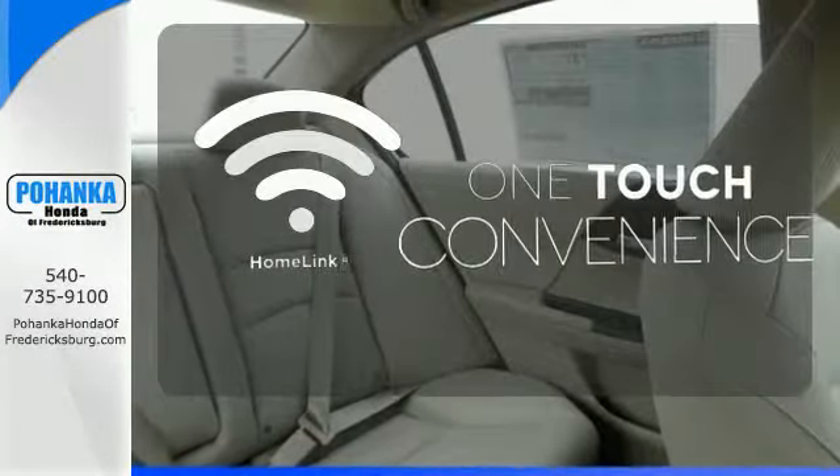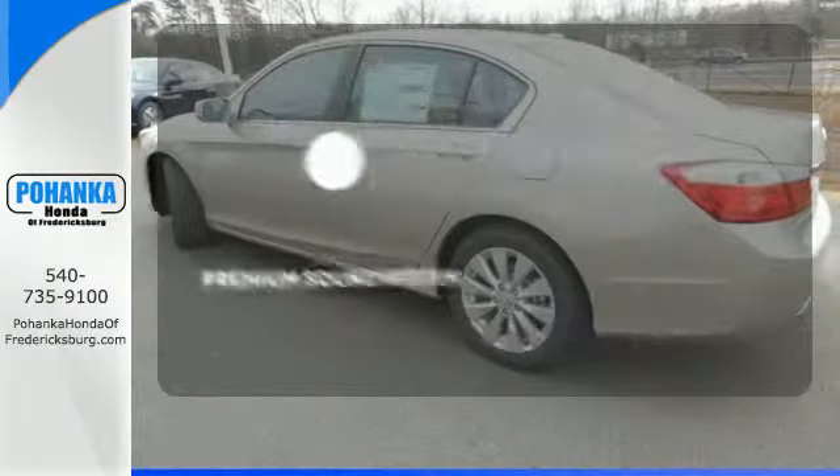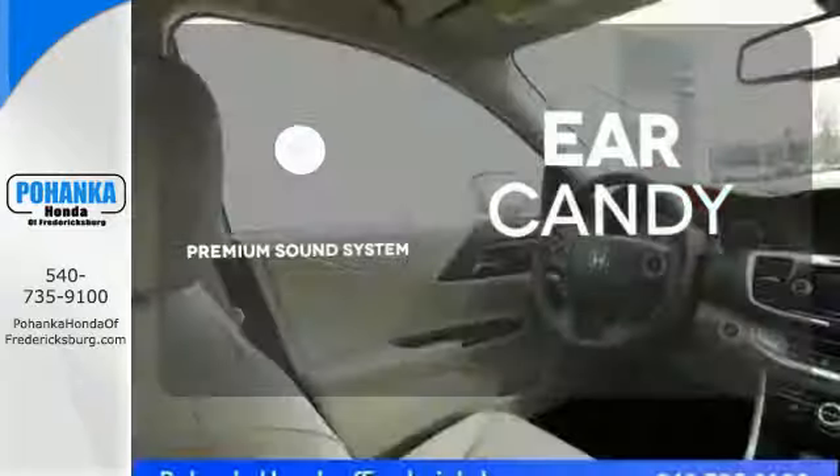With Homelink, one touch makes your arrival as welcoming as if you'd never left. The premium sound system gives you a rich listening experience.